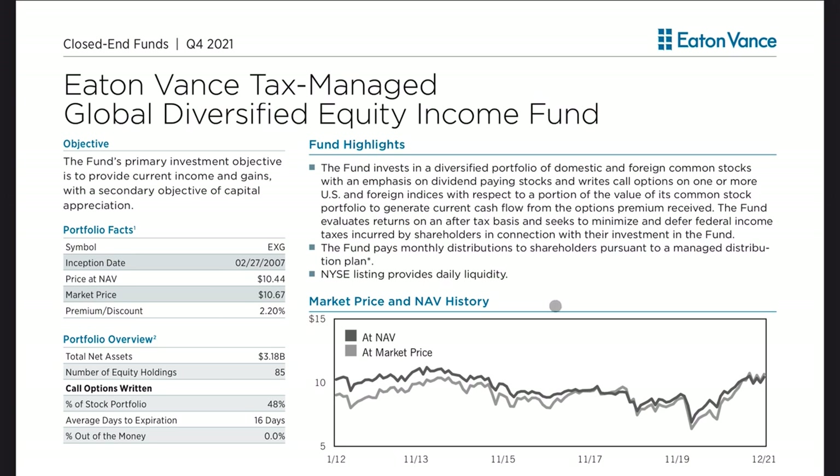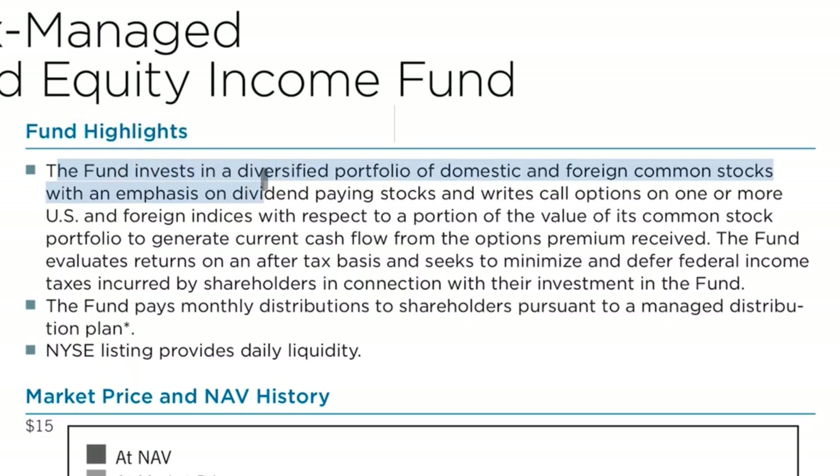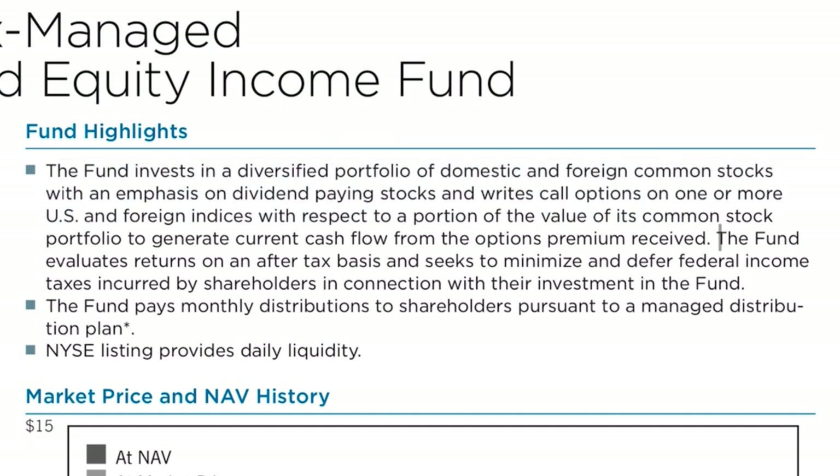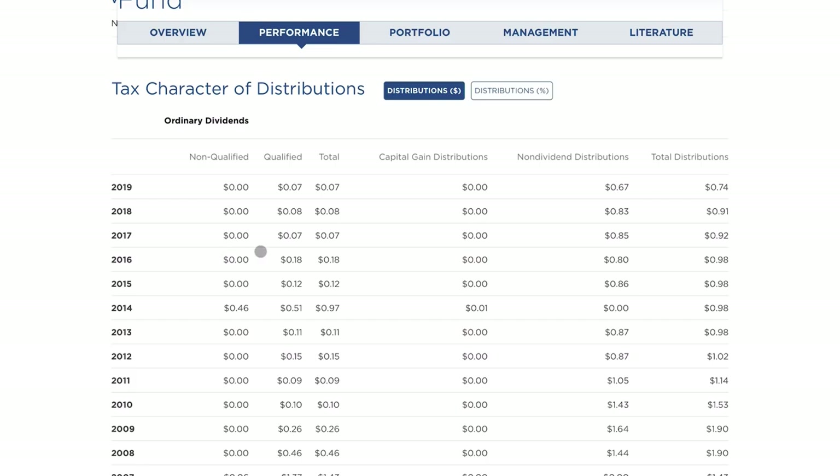The reason why you would invest in a closed-end fund like this is because of the very unique characteristics. The fund invests in a diversified portfolio of domestic and foreign common stocks, with an emphasis on dividend-paying stocks, and writes call options on one or more US and foreign indices with respect to a portion of the value of the common stock. That's one of the advantages of active management. The fund evaluates returns on an after-tax basis and seeks to minimize and defer federal income taxes incurred by shareholders. Right here they lay out their yearly distributions and how they're qualified in terms of taxes.